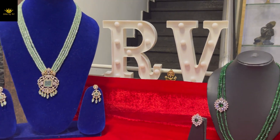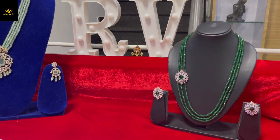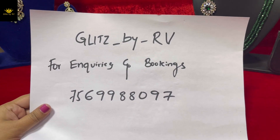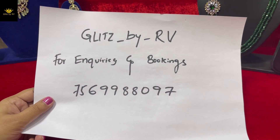Hello everyone, welcome back to our channel Klits by RV. For inquiries and bookings, please contact 756-99-880-97.